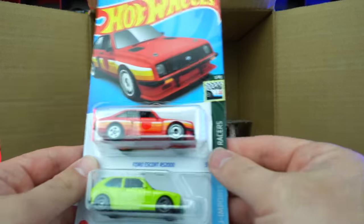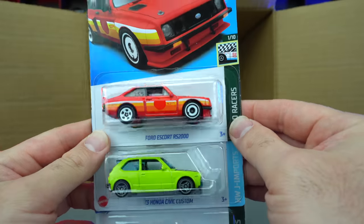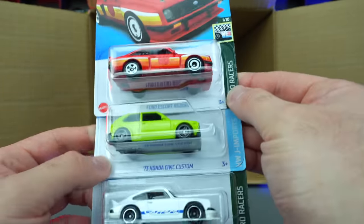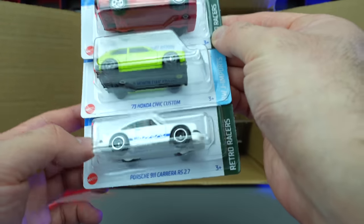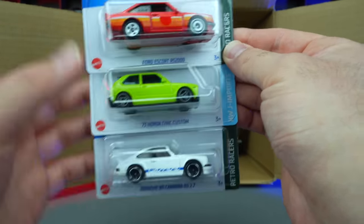That looks to be a new color of the Ford Escort RS200 — looks to be a reddish color, almost orange but it's red. There's that 73 Honda Civic Custom again, and another one of the Porsche 911 Carrera RS 2.7s. Liking that.